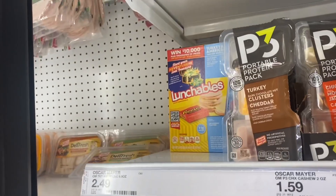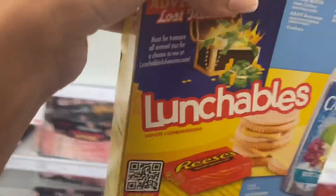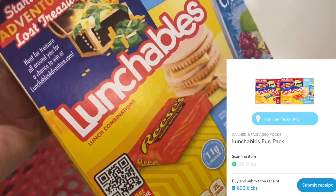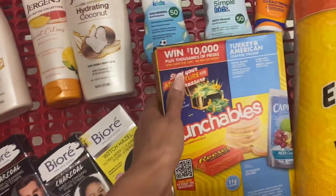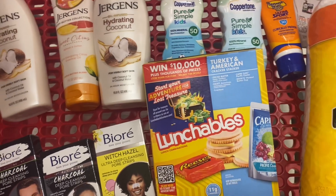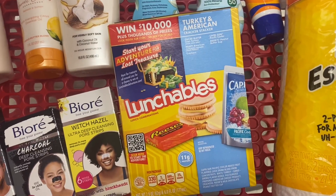We've also got two different Shopkick deals for lunchables. My store doesn't carry one of the varieties but I scanned these and they did work for scan kicks. Between scan kicks and buy kicks you're going to get 825 kicks. We're paying $2.49 and getting $3.30 back — that makes it about an $0.81 money maker. Lunchable for completely free, and it happens to be the one with the Capri Sun that my son was just asking about!